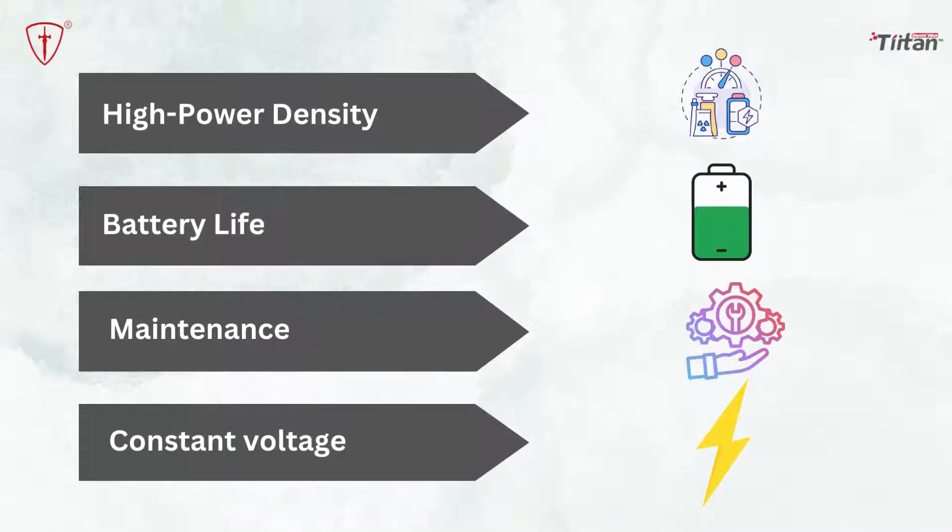High power density: when compared with lithium-polymer batteries, lithium-ion batteries can store 3–4 times more charge compared to batteries of similar size. Battery life: lithium-ion batteries tend to last longer than most other battery types.